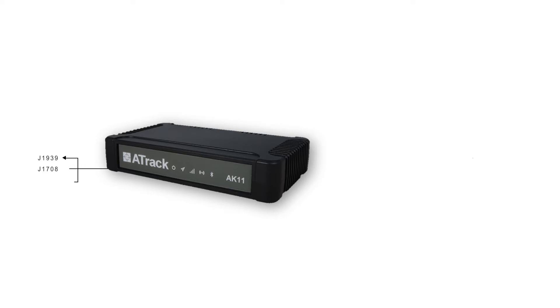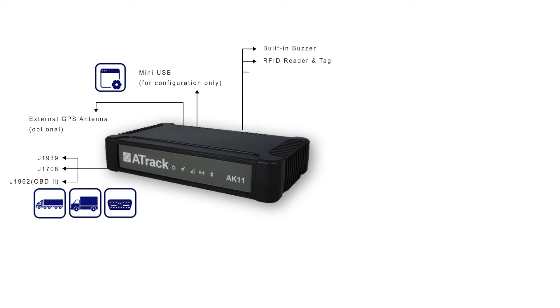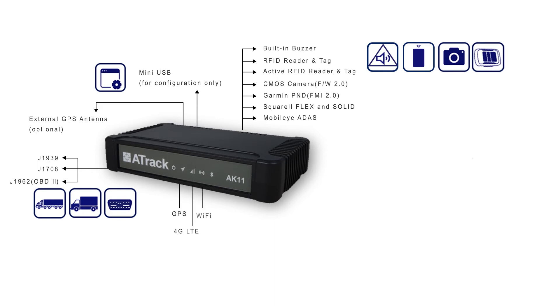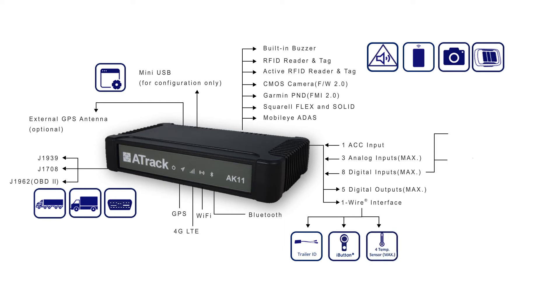Our flagship product, the 8K11, is a versatile 4G LTE Cat1 device suitable for real-time management for both small and large fleets across various market verticals. Additional Wi-Fi hotspot offers vehicle LTE internet access, and the Bluetooth feature enables communication with Android and iOS mobile applications. It also supports various engine protocols including OBD2, J1939, J1708, and FMS protocols.